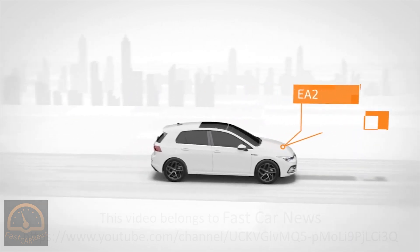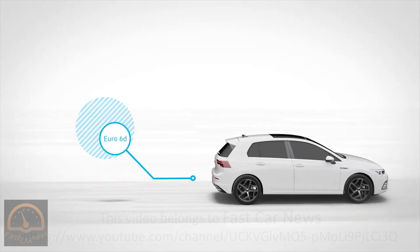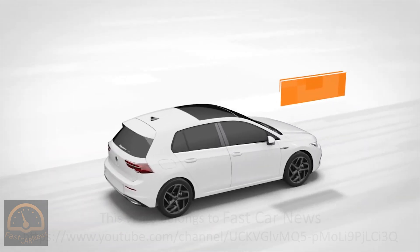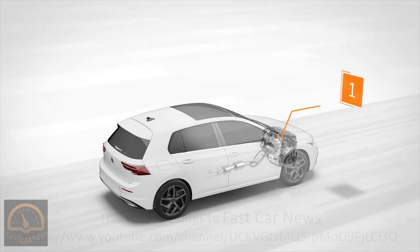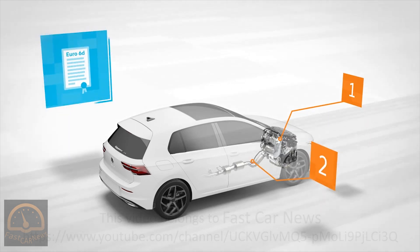This makes for more enjoyment from TDI with even lower consumption. Furthermore, the new generation succeeds in significantly reducing emissions yet again. The TDI EVO achieves this by working with the twin dosing technology. Where previously one catalytic converter eliminated nitrogen oxides, this is now done using two. This results in minimum emissions.